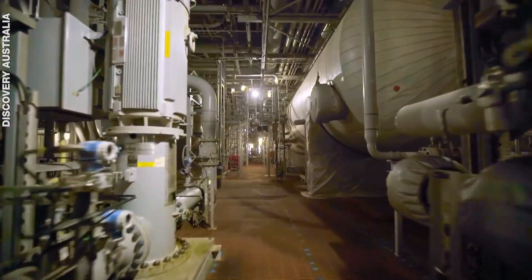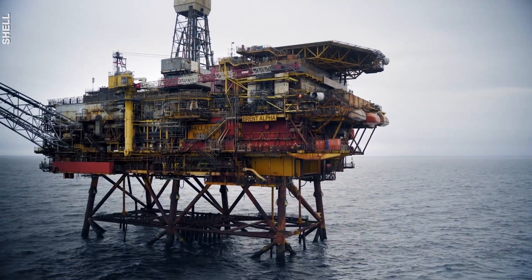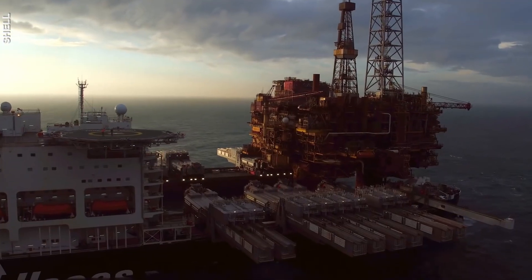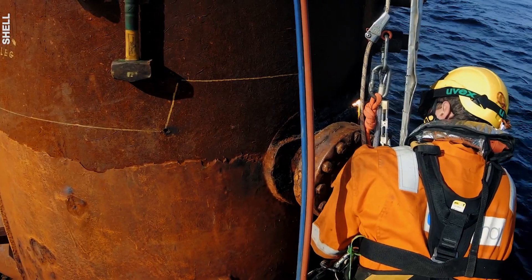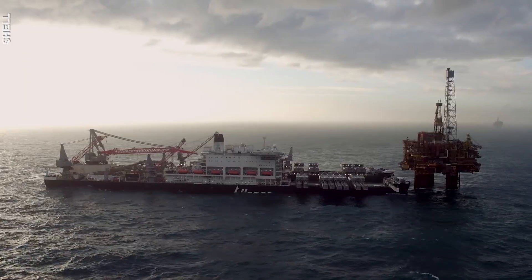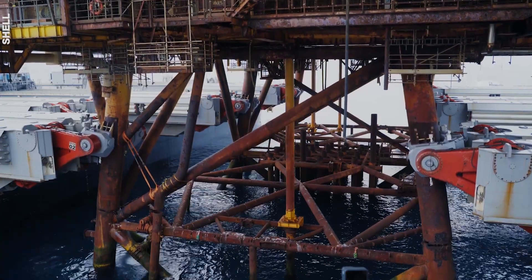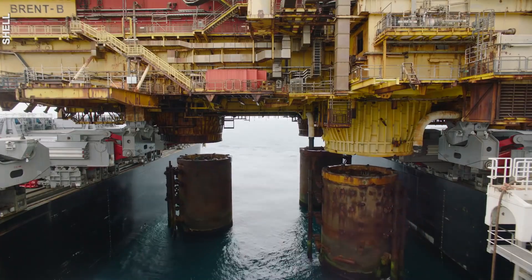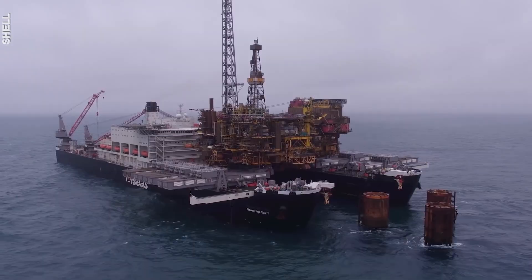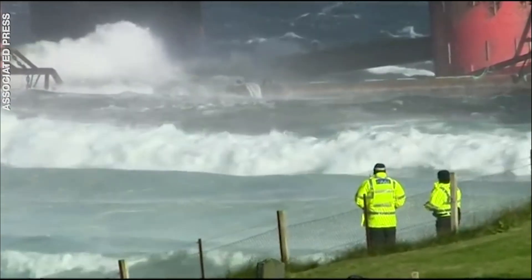Offshore rigs that are maintained well can last 40 years. And at the end of their service, they must be safely disposed of. The wells are sealed off, the workers are sent back to shore, and the top platform is removed. Engineers cut through the foundation that linked the top platform to the base. Then an even bigger ship is commissioned to lift it intact and carry it to the scrapyard onshore for dismantling. The last leg of the journey must be carefully planned because any miscalculations can result in catastrophes.